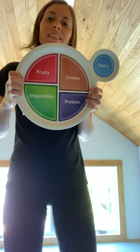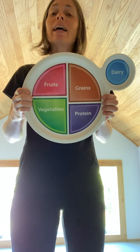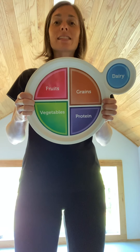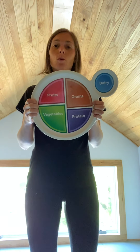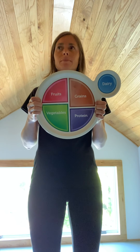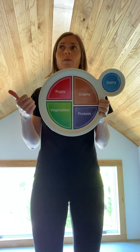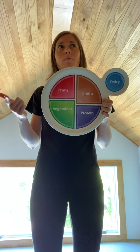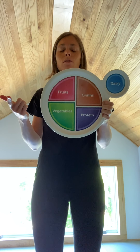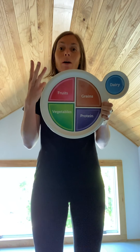Nice job. The next food group we're going to talk about is the dairy group. In the dairy group, there are things like milk, cheese, and yogurt. How many foods from the dairy group have you had today? I had milk on my cereal with breakfast, cheese on my sandwich with lunch, and cheese with crackers today too. So I'm going to do three arm circles because I've had three servings of dairy.